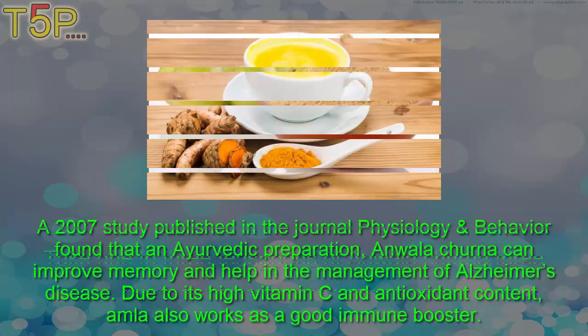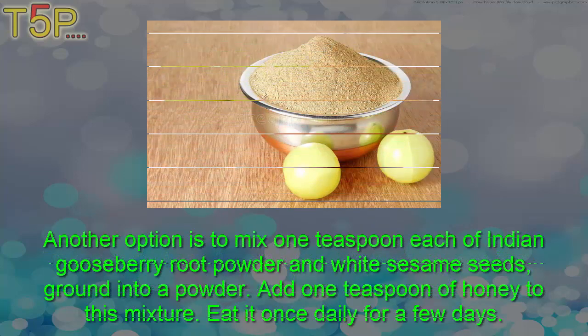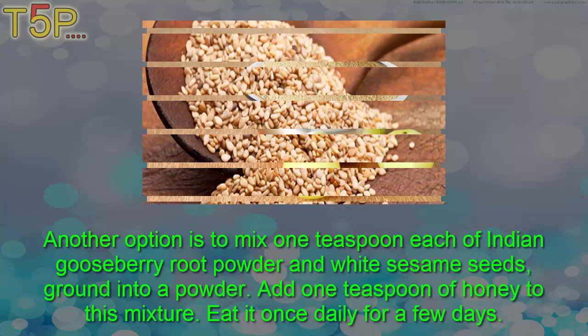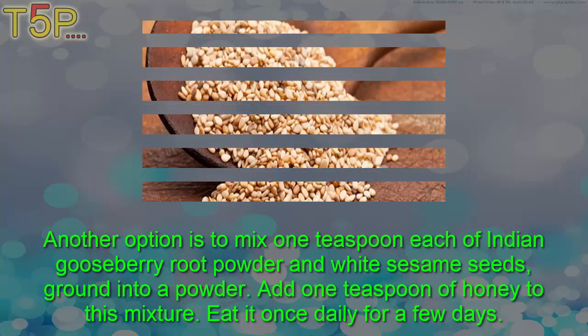Take one to three teaspoons of Anwala Churna three times a day for at least a few weeks. Another option is to mix one teaspoon each of Indian gooseberry root powder and white sesame seeds, grind it into powder, add one teaspoon of honey to this mixture, and eat it once daily for a few days.